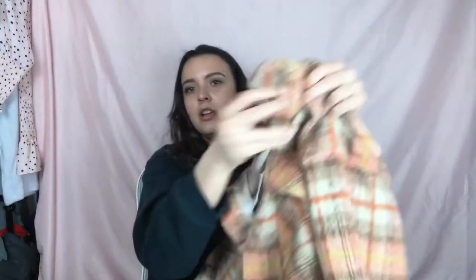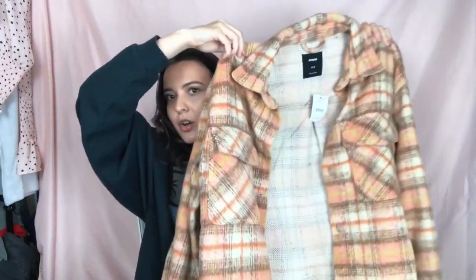Probably my favorite item from Cotton On is this gigantic shacket — it's like a giant flannel jacket. The colors are just so pretty: a peachy color with tans, browns, and a little yellow accent. I've already worn this once. I think it's a really great fall and even spring piece because of the colors. I'm going to style this so cute — it's just such an amazing jacket.